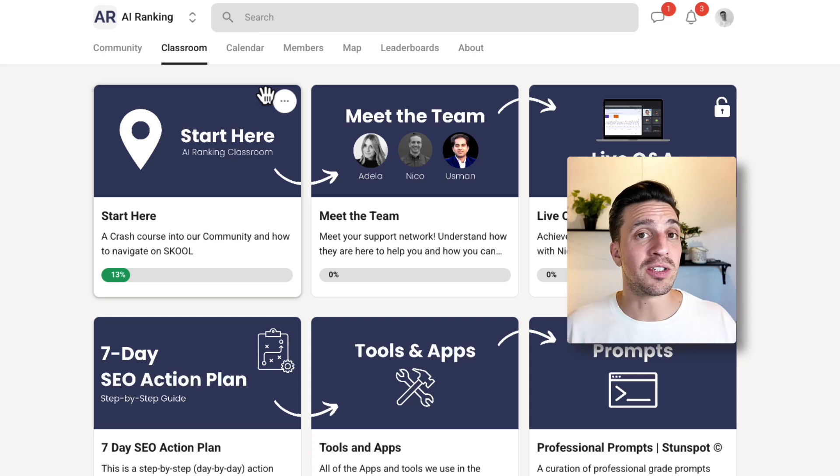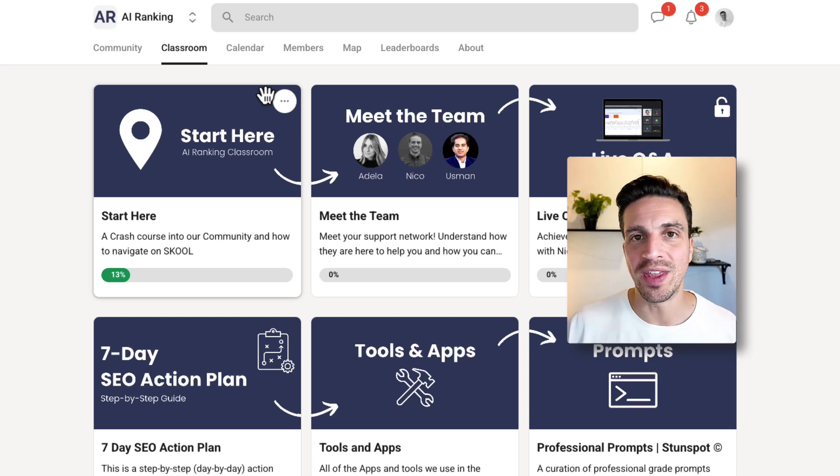If you don't know me, my name is Nico. I run an online community called the AR Ranking School Community, where we teach and support people to rank their websites number one with the help of AI and automations. If you're interested, I'll leave a link below.